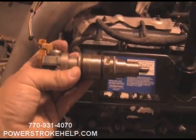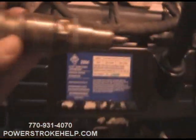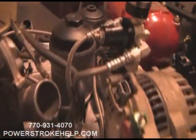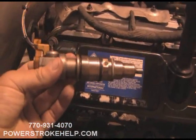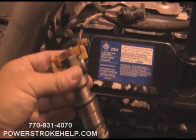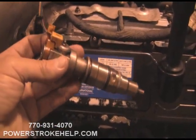Less is more with injectors. If you don't have a regulated return system and you've put injectors in, you wasted a lot of money — if you're not delivering fuel to your injector, it still won't flow any more than what you supply. Personally, I think a good stock injector or a mildly upgraded injector is the best investment.